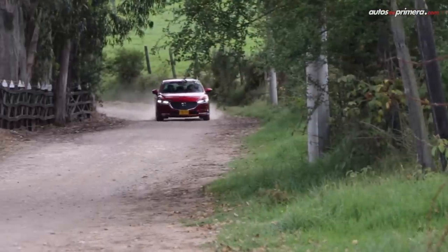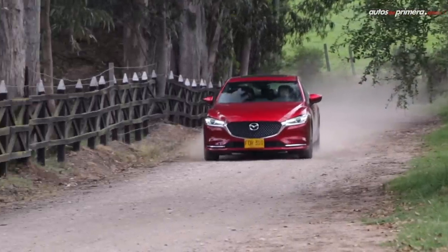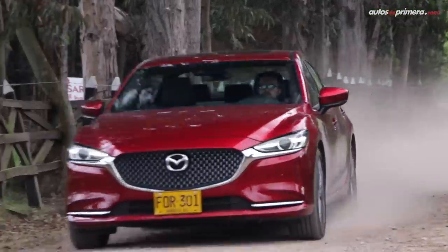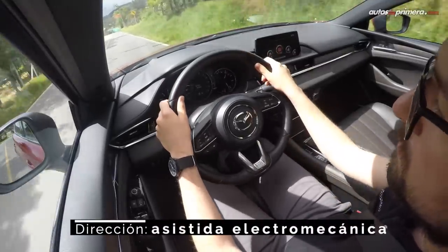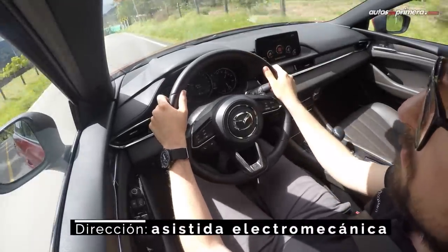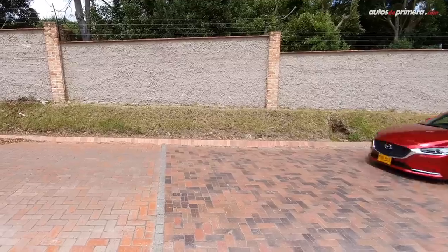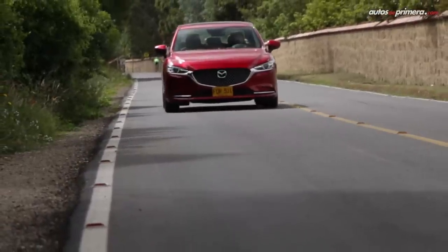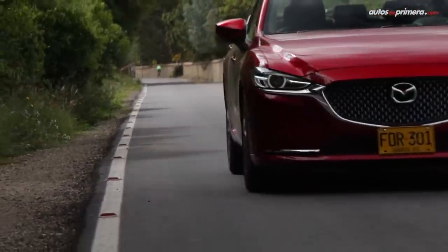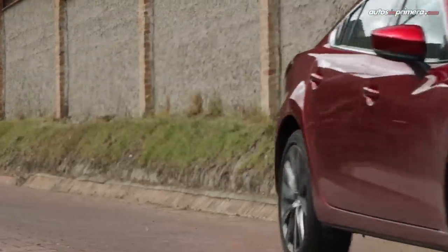Por otro lado, la suspensión y la dirección han sido modificadas para lograr un mejor balance entre confort y deportividad, exhibiendo una marcha muy refinada y un elevado nivel de insonorización. Hay pocos balanceos en curvas y su comportamiento es muy preciso, gracias a la función G-Vectoring Control Plus, aunque los frenos se sienten un poco largos tras un uso exigente. Algo para resaltar es que la marca recomienda el uso de gasolina extra para este motor, cuyo consumo promedio puede estar alrededor de los 38 km por galón.